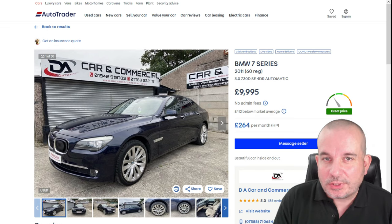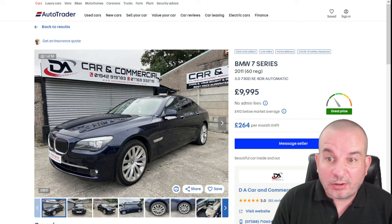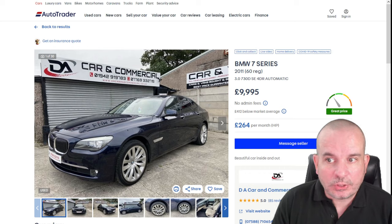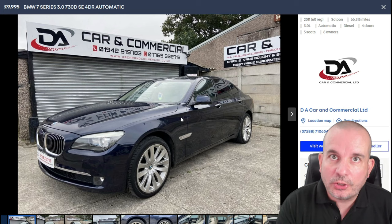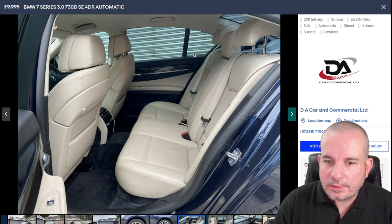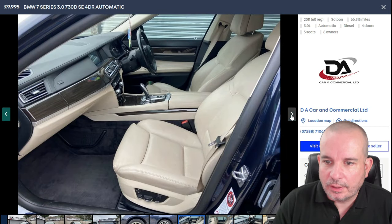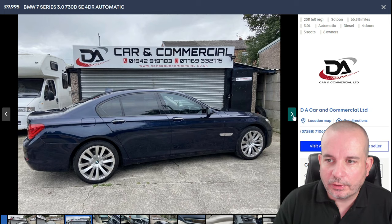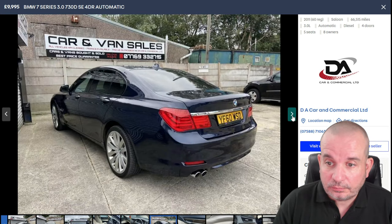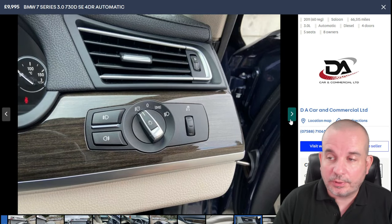Number 10 is the BMW 7 Series — this one's a 730d in SE spec. There are lots of 7 Series around at this sort of price. This one's got 66,000 miles, which is really good. It's £9,995 — 730d, four-door automatic. I mean, that is luxury, isn't it? That looks like an expensive car. If that's sitting on your drive, someone thinks that's someone who's doing well in life. 10 grand, three-litre automatic, 66,000 miles — I'd seriously consider something like that myself.